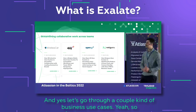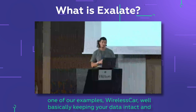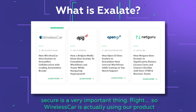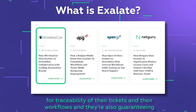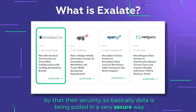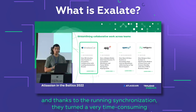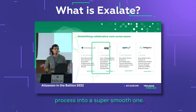One example is Wireless Cars. Keeping data intact and secure is very important, so Wireless Cars uses our product for traceability of their tickets and workflows. They also guarantee security through data being pulled in a very secure way, and thanks to the running synchronization, they've turned a very time-consuming process into a super smooth one.